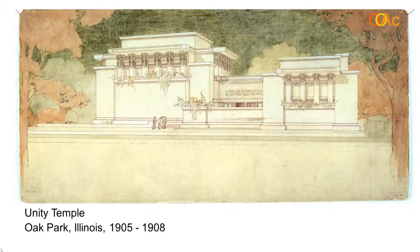At the same time, he does a building called Unity Temple — a Unitarian church near where he lived in Oak Park, Illinois, near Chicago.